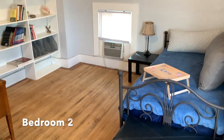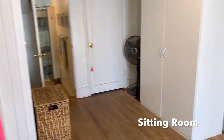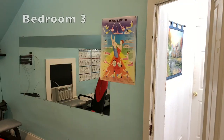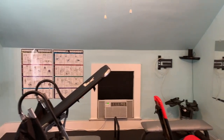Upstairs you'll find four bedrooms and a bathroom and a large sitting room perfect for use as a den, family room, or TV room. One of the bedrooms upstairs is large enough to be used currently as a workout room. Wow, you're going to be in such good shape in this house.